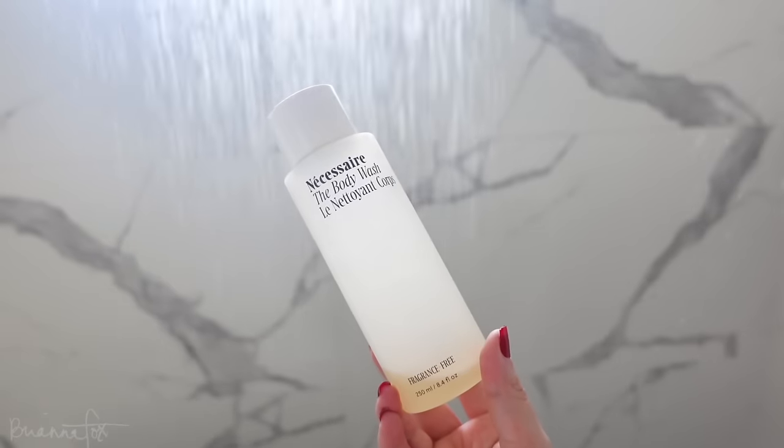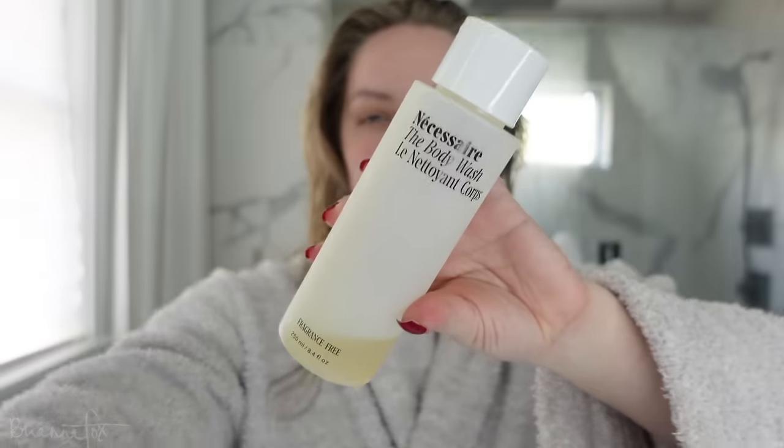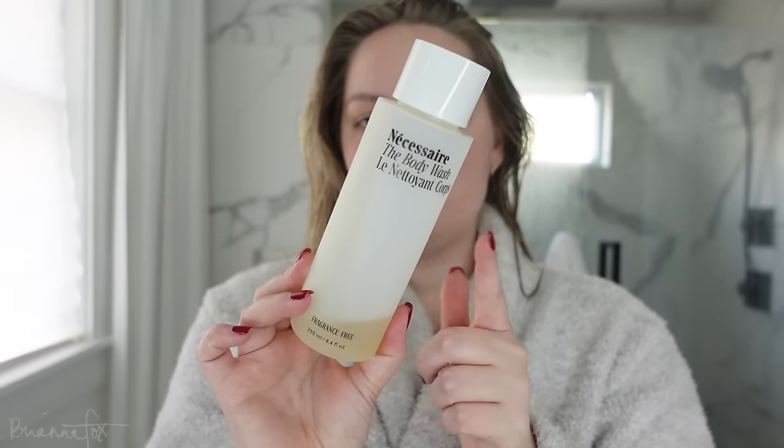For my body, I love my Necessaire body wash. I'm almost done with this one — it's the fragrance-free one. I also have the sandalwood scent, which I like to use around fall and winter time.